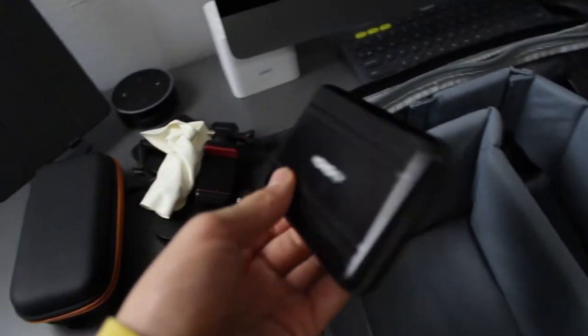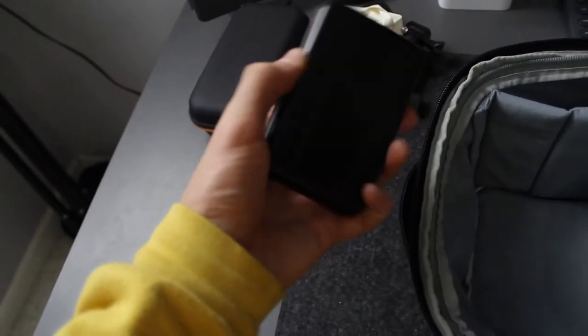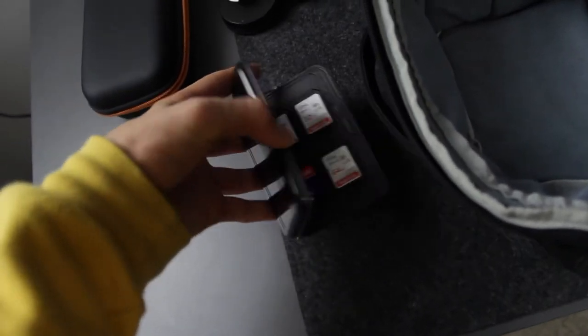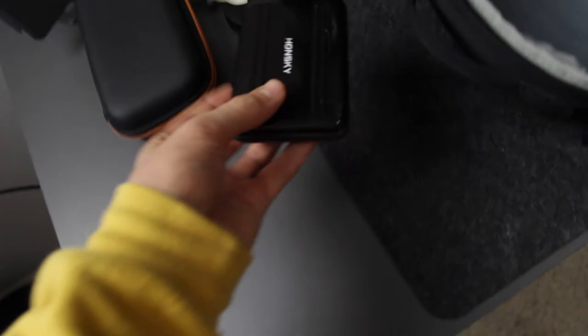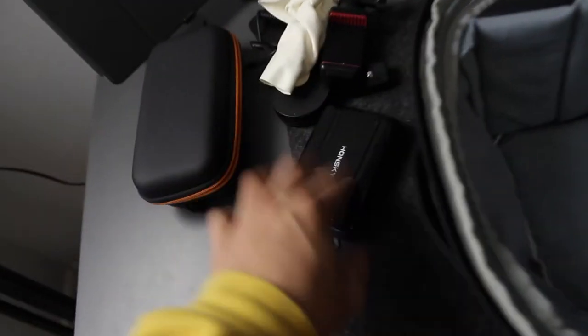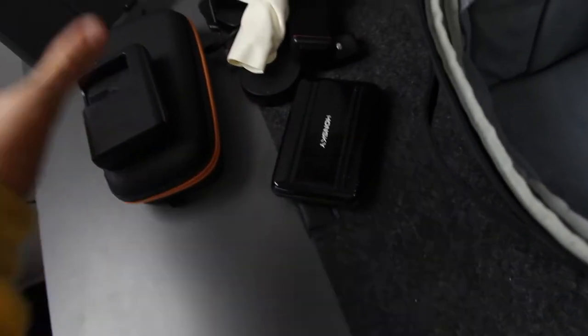Continuing on — here are some SD cards. I keep them in this little Honsky hard shell case. It holds, I think, eight SD cards. It's great to have extras because you never know when one will go corrupt, if you lose one, or if it gets full. So it's nice to have extras. And then right here is just my charger for my camera — always nice to have just in case the battery dies.